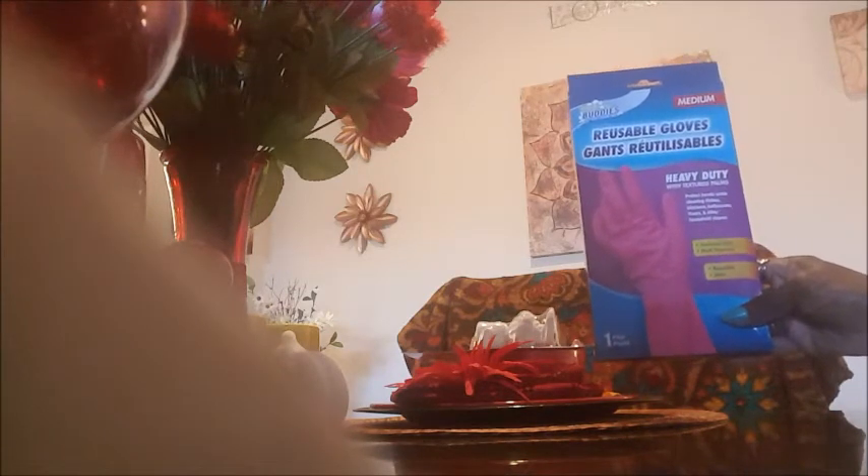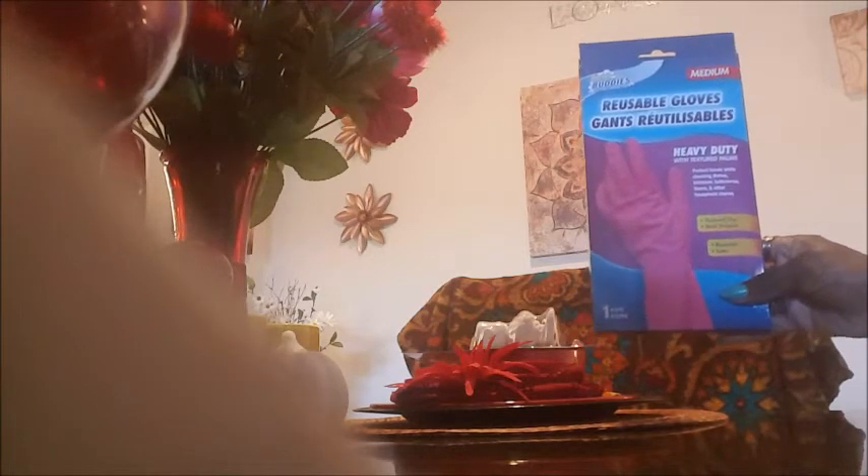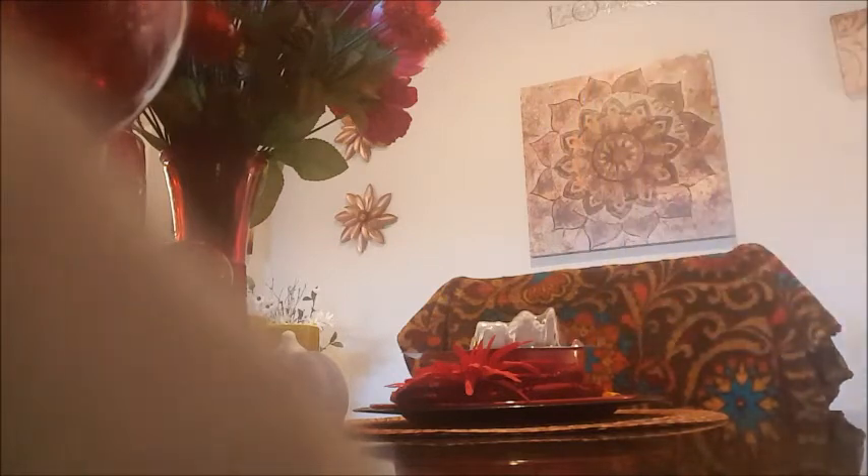I got some more medium reusable gloves — one pair. These do have latex in them, but I don't use them really, and my daughters are not allergic to these gloves, which is weird because they're allergic to other gloves with latex.